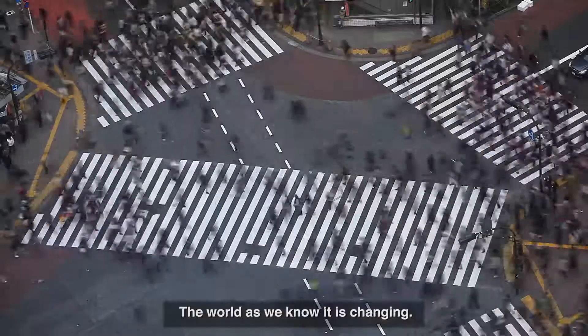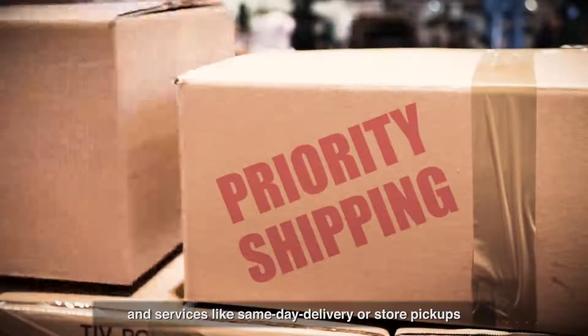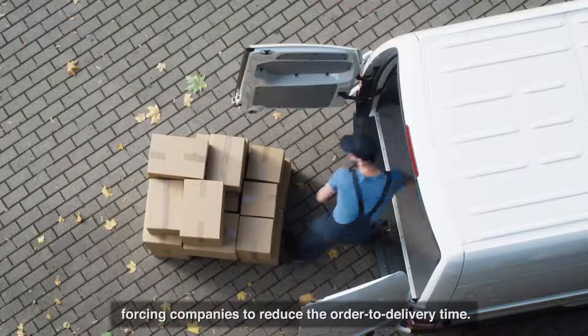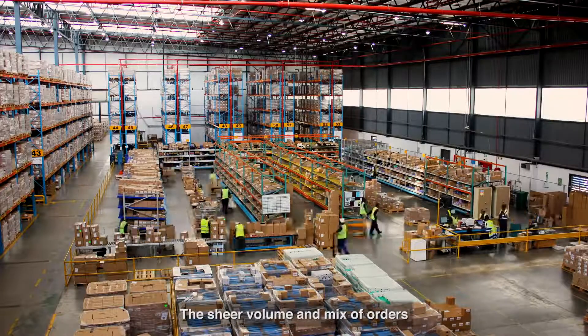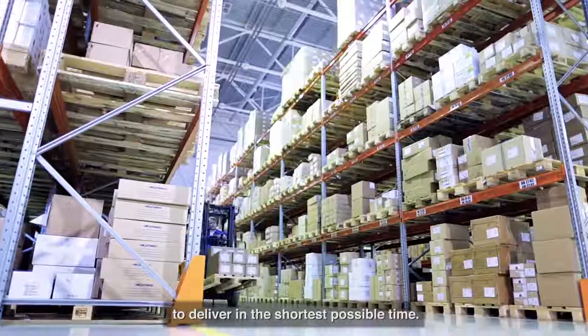The world as we know it is changing. With various online and offline channels of sales and services like same-day delivery or store pickups, customer preferences have evolved, forcing companies to reduce the order-to-delivery time. The sheer volume and mix of orders means that warehouses across the world are under increasing pressure to deliver in the shortest possible time.